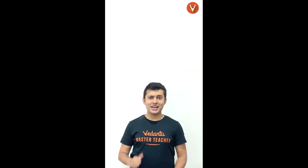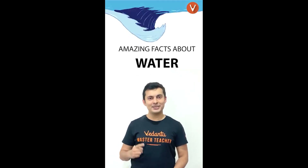Hello everyone, this is Treas here and I am going to tell you some amazing facts about water.